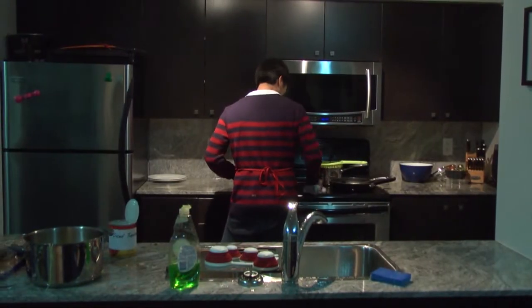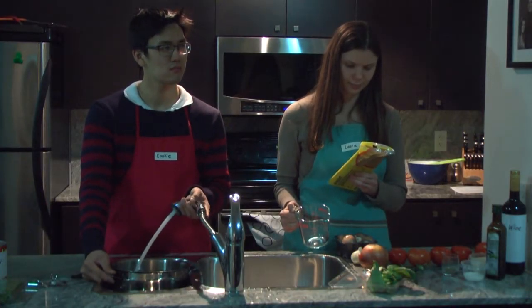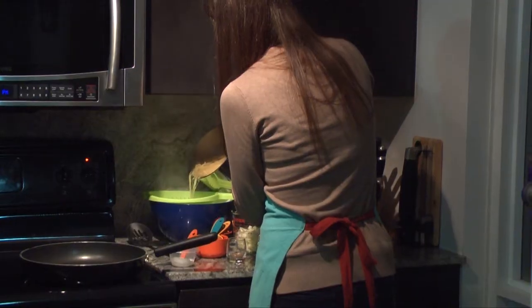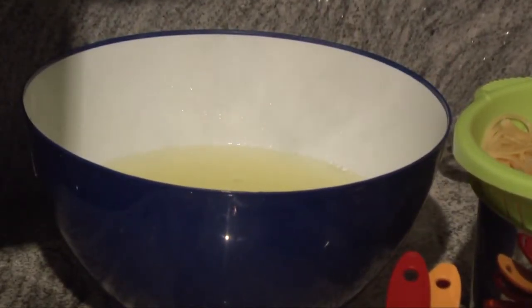Let's recap a few points so we can tie what we've learned back to chemistry. Use the minimum amount of material required to get the job done. Laura took the time to find out exactly what amount of water was needed to cook a package of spaghetti, while Cookie used much more than he needed to. Imagine if this water was a toxic solvent in a chemistry experiment — Cookie would have much more waste that needs to be treated and disposed of than Laura, who made sure to use the minimum amount.